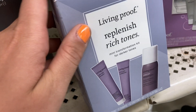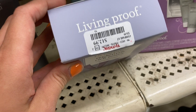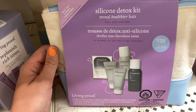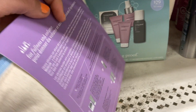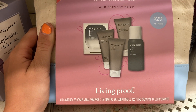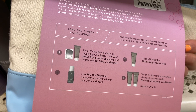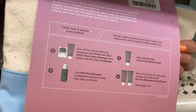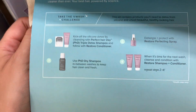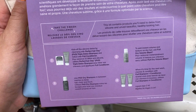They had a little set from Living Proof — the Replenish Rich Tones mini transformation kit for darker tones, for $12.99. And then they also had a few Silicone Detox Kits. One adds volume and is originally $38. The other one is for healthier hair and frizz prevention — it comes with five different products including dry shampoo, styling cream, shampoo and conditioner, and the PhD shampoo — for $16.99. Each kit has different products for different concerns, which I thought was pretty cool.